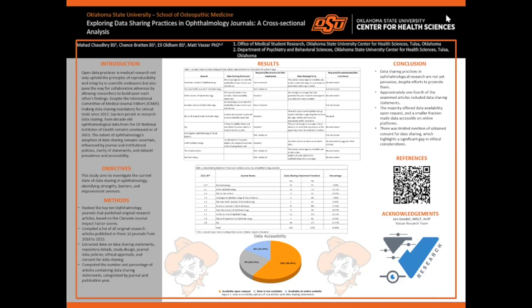To begin with, sharing data in medical research promotes transparency and reproducibility among researchers and leads to a collaborative advancement by building on each other's findings. For instance, the International Committee of Medical Journal Editors made data sharing mandatory for clinical trials since 2017. However, this is not the case for all fields of research. Another example is that decade-old ophthalmology data from the United States National Institute of Health remains unreleased as of 2023. Thus, the extent of data sharing in ophthalmology remains unknown.